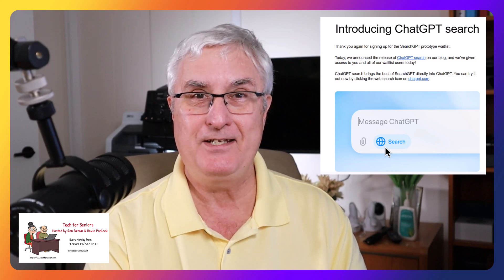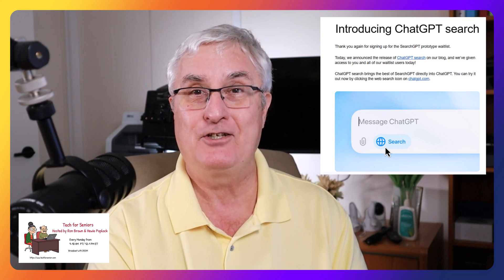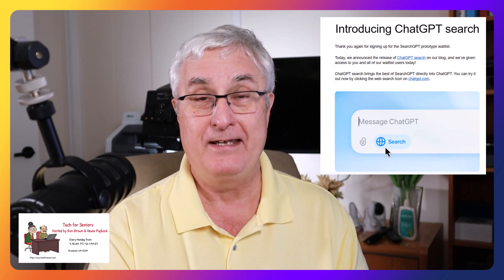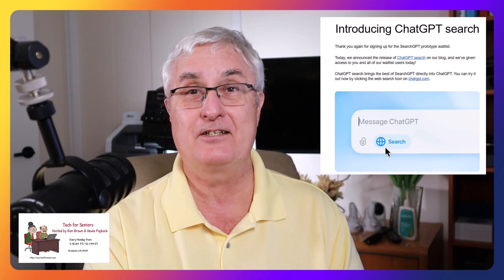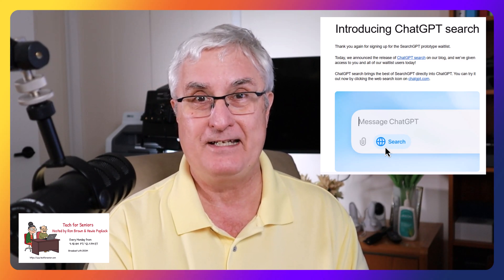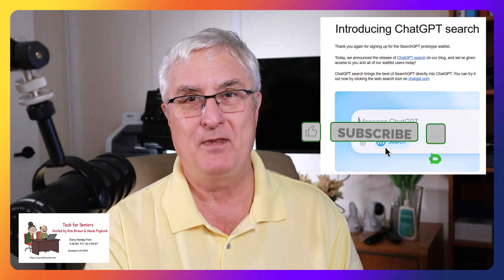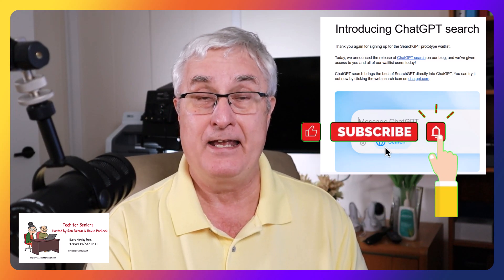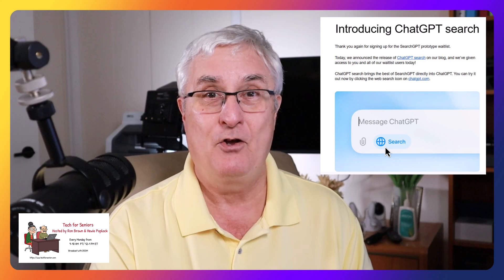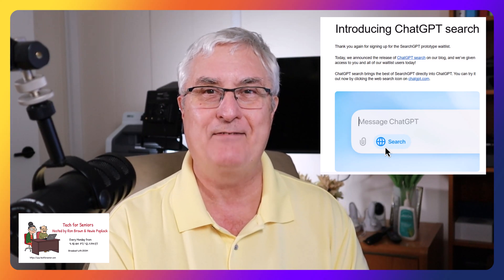Well, it's Ron Brown with Tech for Seniors. What do you think of ChatGPT's new search capability? I'd sure appreciate it if you give it a try and compare it to Google Chrome — compare it to whatever search engine you use now. Is it going to be better? Is it going to be faster? Is it going to be all the things they say it is? I just compared the two: Google Chrome search and a ChatGPT search. I'd like you to give it a try, but before you do that, please click like and subscribe — we'd sure appreciate that, it helps the channel. After you give it a try, put a comment in the chat and let us know what you think. Is ChatGPT something you'd be interested in? Remember, until we see you again, have a great day.